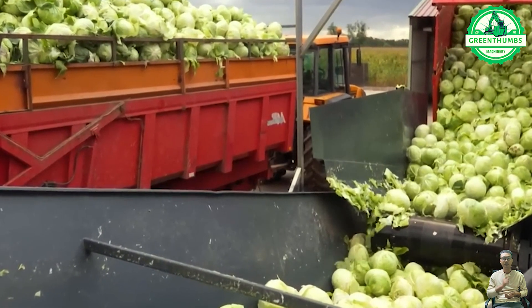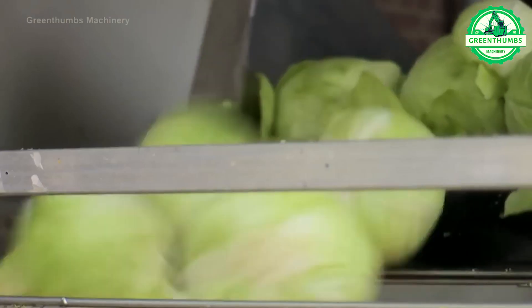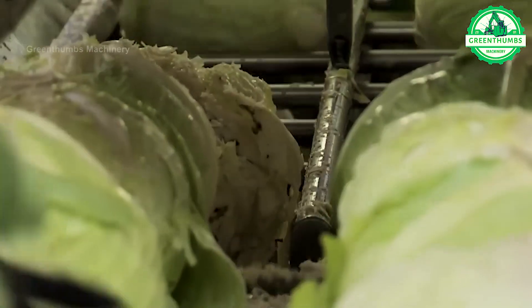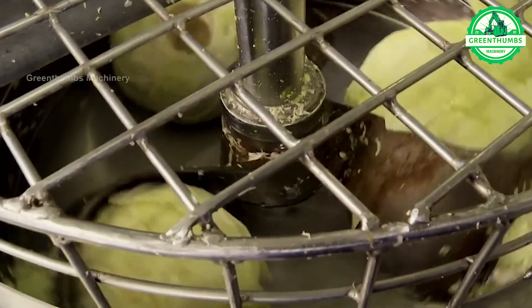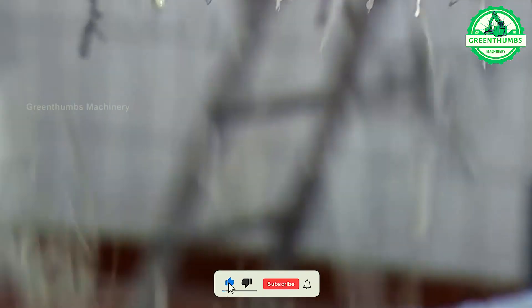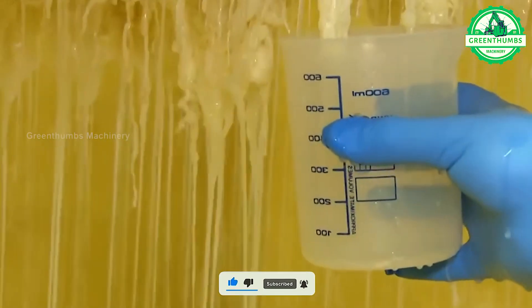Cabbage is processed by cutting it into small pieces, commonly referred to as shredding or finely chopping. This process can be done manually using knives or mechanical cabbage shredders, which are machines specifically designed for this purpose. Once shredded, cabbage can be used in various dishes such as coleslaw, salads, stir-fries, or soups.